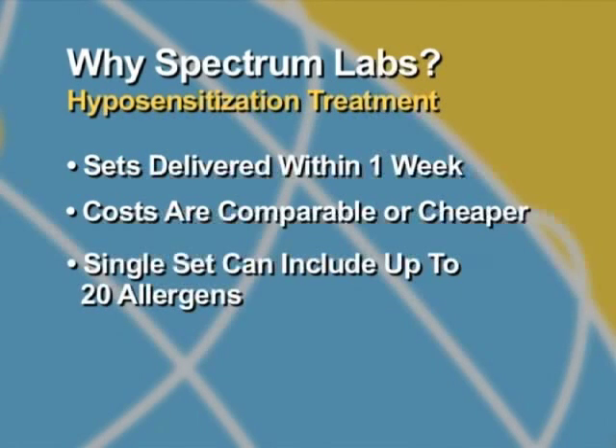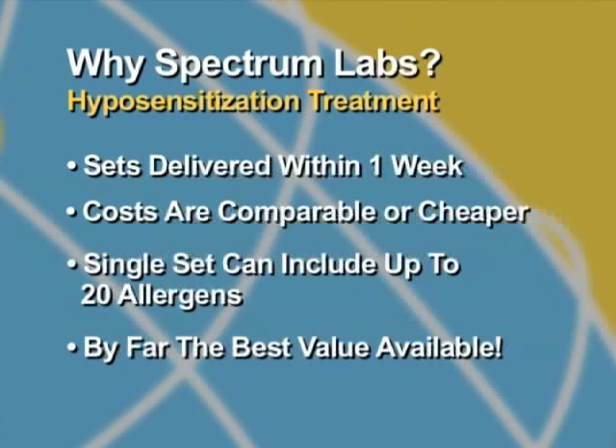Combining the cost of the set, the number of allergens included, and the duration of treatment, the package provided is by far the best value available.